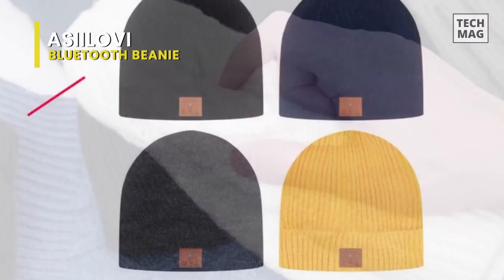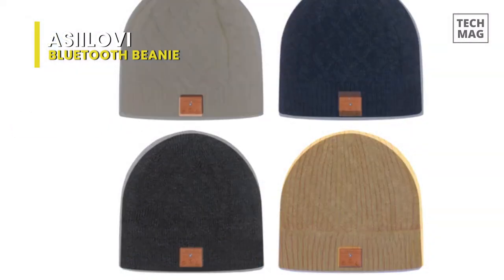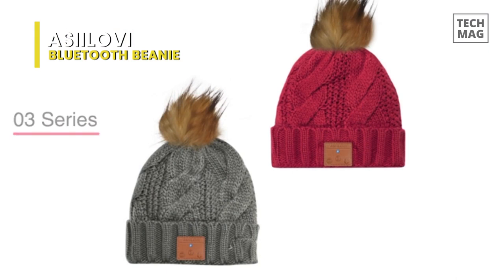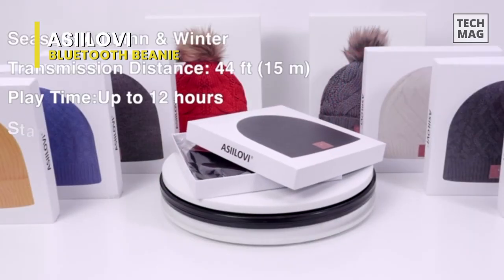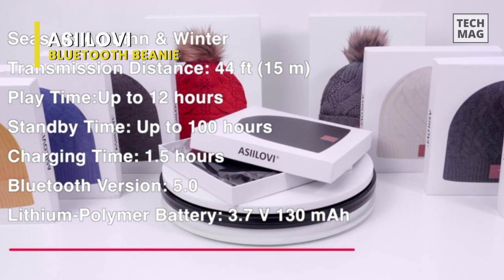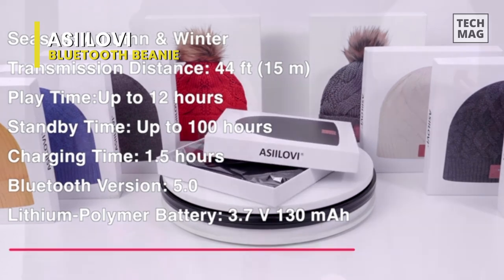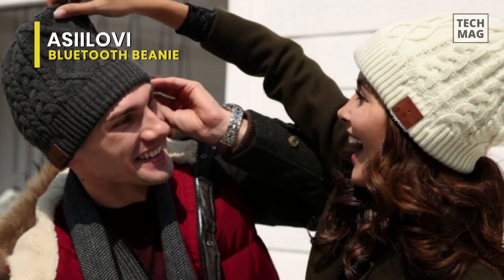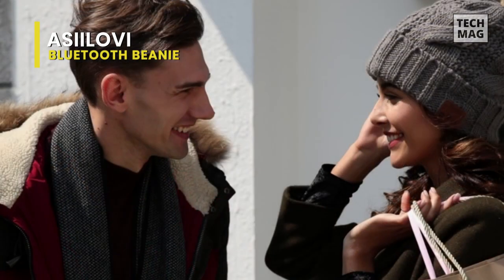Meanwhile, the forward and backward compatible universal Bluetooth technology may instantly connect you to your most recently associated device and connect to any Bluetooth-enabled media player device. It has a simple panel display, three prompt buttons, and an LED indicator light on this knitted Bluetooth hat, which allows for most basic functions such as stopping and playing music, as well as the ability to take calls, skip tracks, and adjust volume.